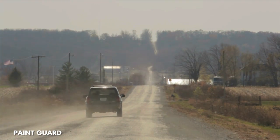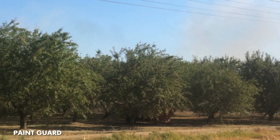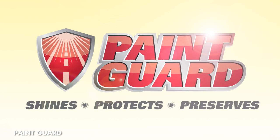Your vehicle's paint surface is easily damaged by the numerous airborne contaminants of the dusty Central Valley. Fortunately, Primeshine's Paint Guard is up to the task to protect it.